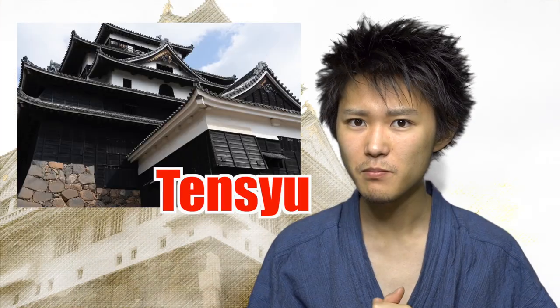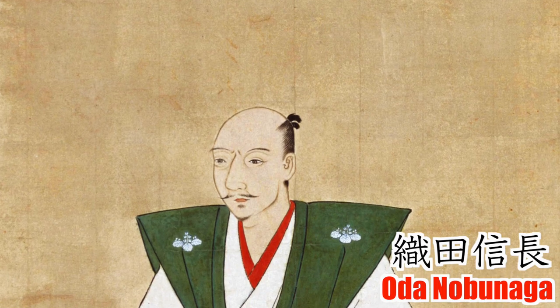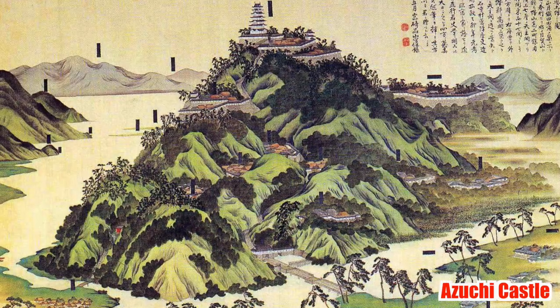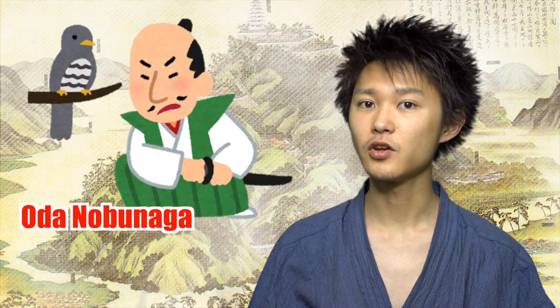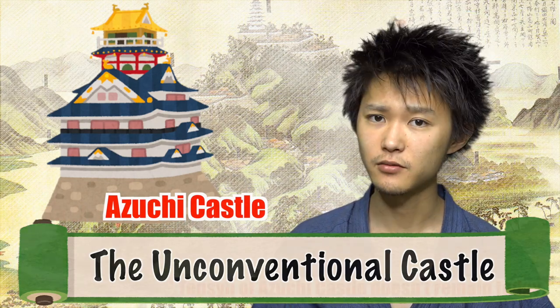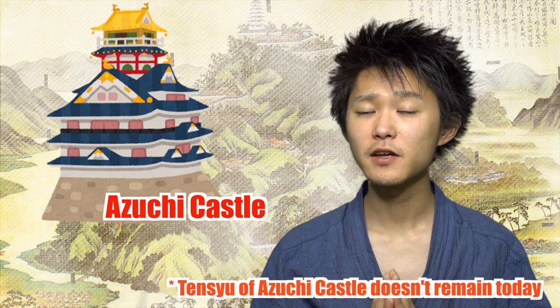Another question pops up: what was the inception of building Tenshu? There was one preeminent samurai called Oda Nobunaga — it was he who began to build Tenshu. So the very first Tenshu in Japanese history was built at Nobunaga's castle, Azuchi Castle. Nobunaga is known as a person who was curious to absorb foreign cultures and eager to try something new — a very unconventional samurai. And Azuchi Castle was astonishingly unconventional as well. From a historical perspective, it is clear that Azuchi Castle transformed the way of the castle.